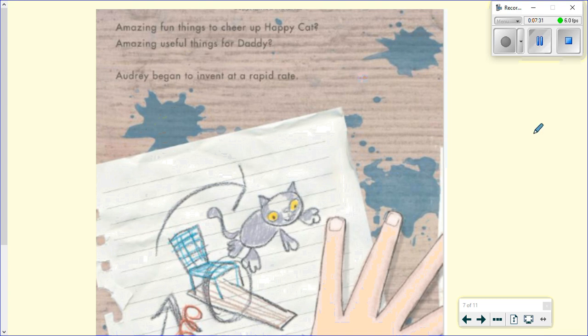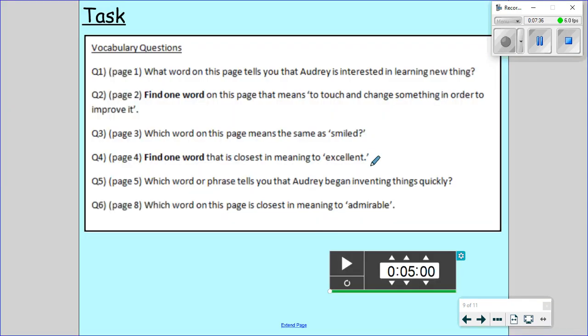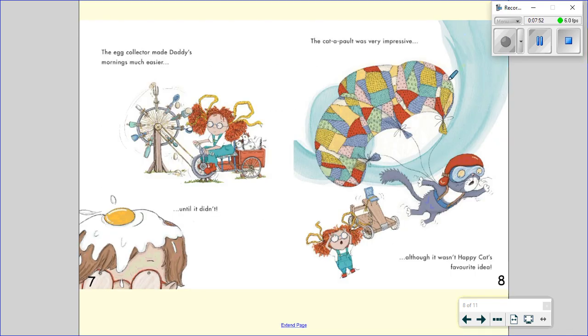And once we've completed question number five we are going to go on to our last question, number six. It's on page eight. Which word on this page is closest in meaning to admirable? So we are looking for a word that means the same as admirable. The catapult was very impressive, although it wasn't happy cat's favourite idea.